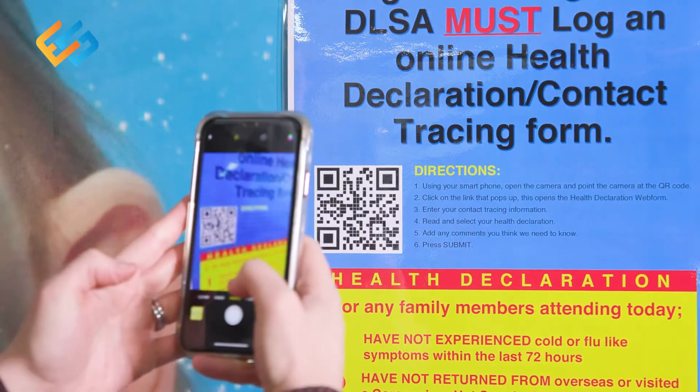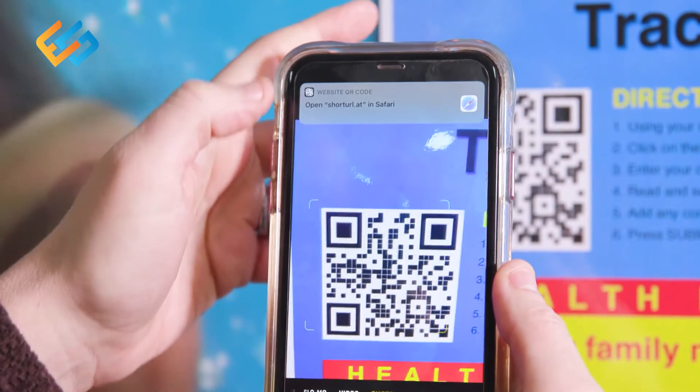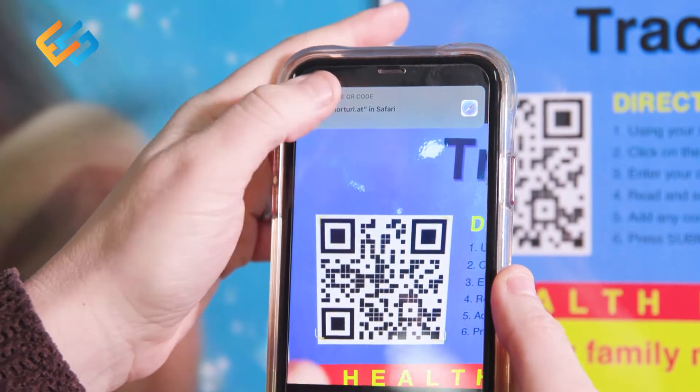Locate one of our contact tracing form signs. Using your smartphone, open the camera and point it at the QR code. Click on the link that opens on your phone.